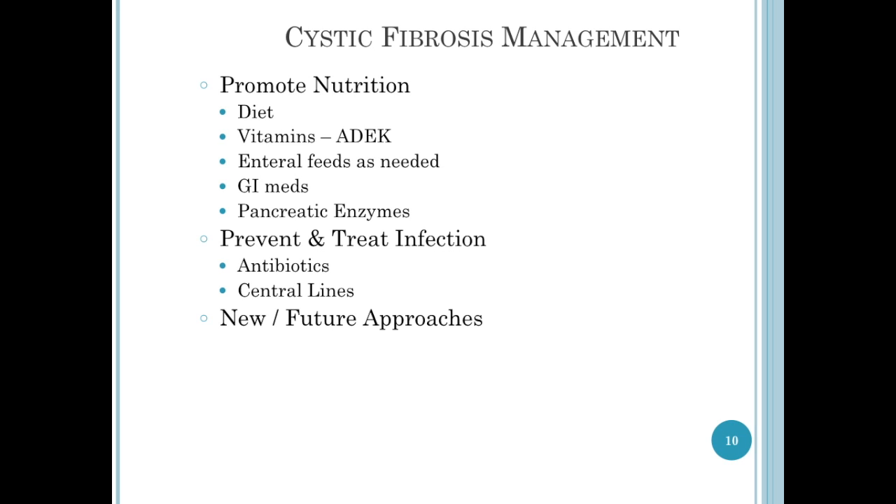Many of these kids are going to have a G-tube, and they receive enteral feedings during the night. They're going to be taking pancreatic enzymes and other medications to promote motility and absorption. We want to prevent and treat infections. Some of these children may require central line placement. Cystic fibrosis is continually being researched so that we can come up with new and better approaches, and being able to detect it in a newborn is one of the greatest advances in the last decade.